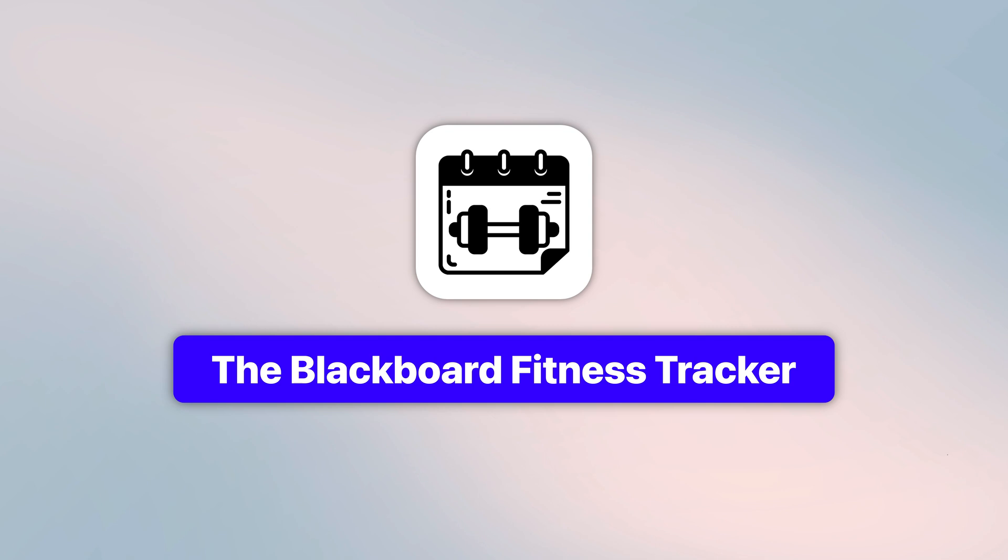This video is sponsored by Make. Let me start with my first example, and I call it the Blackboard Fitness Tracker.